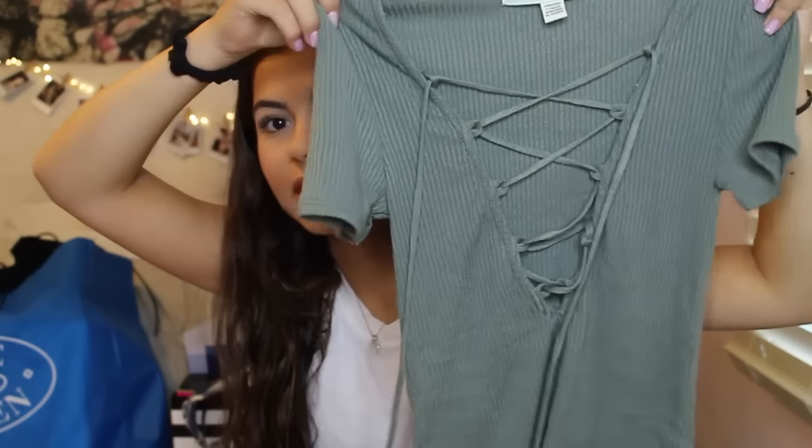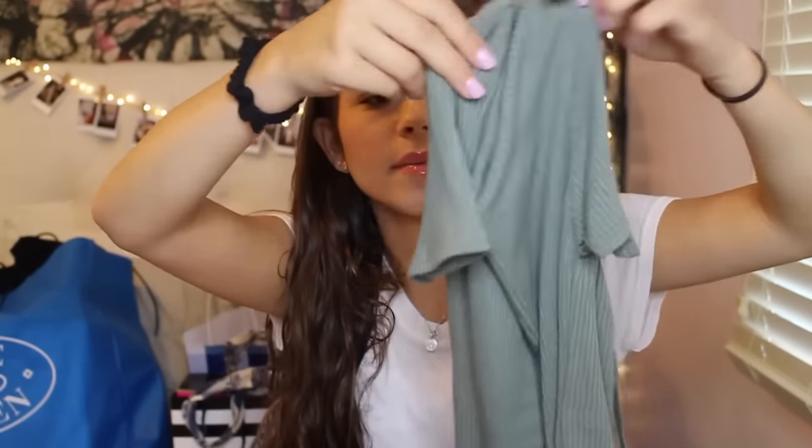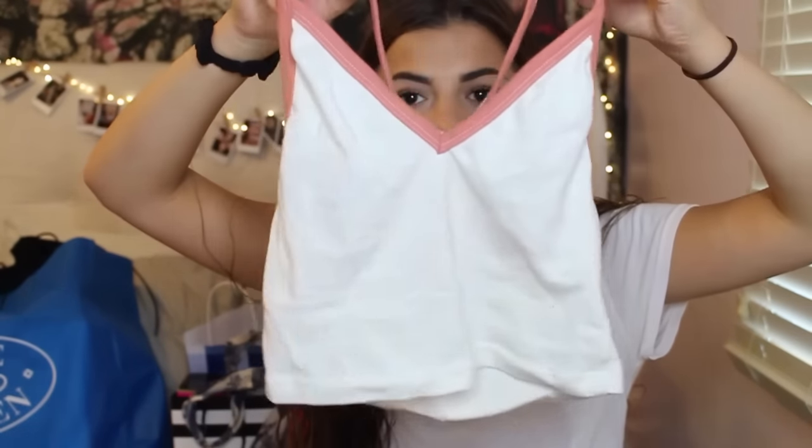Then I got some stuff from Urban Outfitters. First I got this shirt — it's green and it laces up in the front and it's super cute, a little bit crazy and revealing. I would wear this to a party or something like that. I just think it's adorable, I'm obsessed with it. Also I got this crop top and I am obsessed with it — it's white with this pink outlining and looks great with high-waisted shorts. I got this crop top and I'm so angry because my mom put it in with the colored clothes and didn't do a white wash with it.